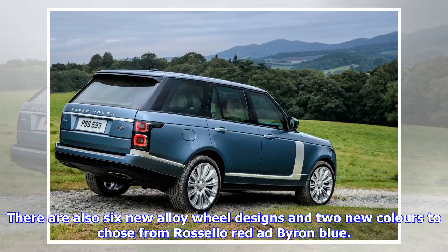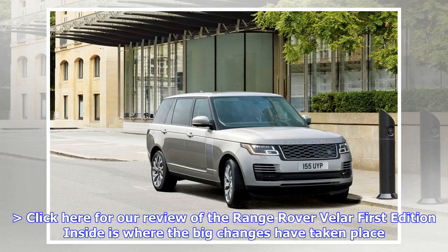Of course, being the original go-anywhere luxury off-roader, the 2018 model year Range Rover is still equipped to do just that, and could transport you across the Atlas Mountains in supreme comfort — or, more importantly, to Waitrose in a snowstorm. Here is the 2018 Range Rover model year lineup at a glance.